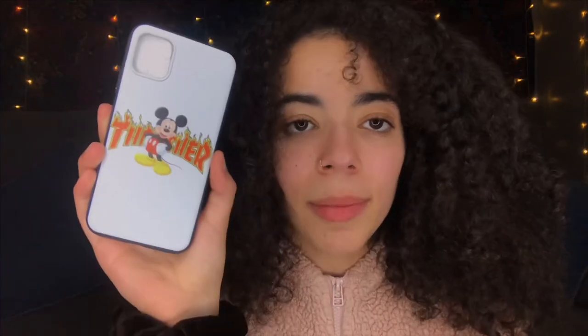This one is a Thrasher Mickey Mouse case — one of the best cases I've found. I also had a Donald Duck one; they had so many different characters with the Thrasher logo and I'm so sad I didn't get more because these types of cases always get taken down on AliExpress — they're not allowed to sell them. It's a basic white case printed on a black TPU silicone with Mickey Mouse on it and Thrasher in red and yellow. It is so cute and looks so clean.